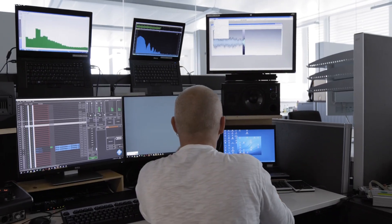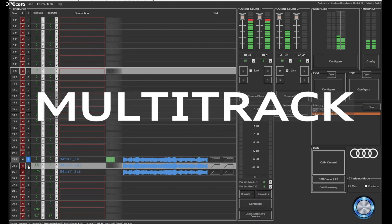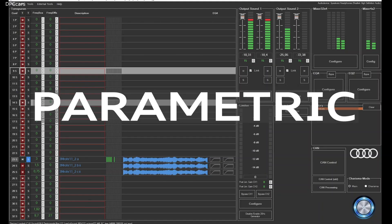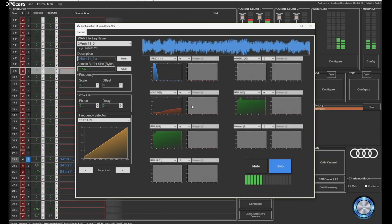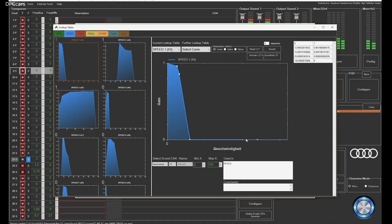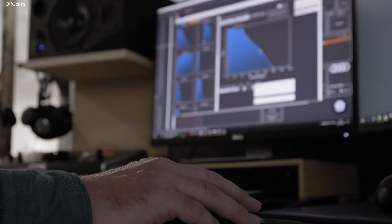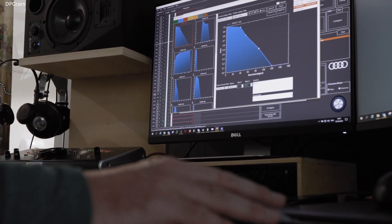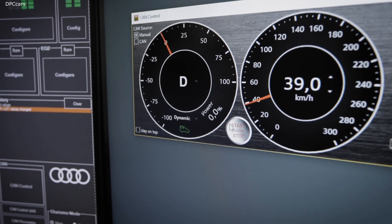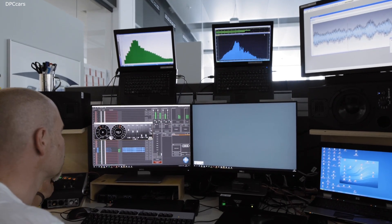The sound loops are imported as WAV files into the software and assigned to individual audio tracks. The parameters for each audio track are then adjusted — for example, when the speed of the vehicle increases, the repetition rate of each audio track needs to be increased as well to sound more realistic. Also, depending on the driving mode — efficiency, comfort or dynamic — different sound textures are created to represent the mood of the driver.